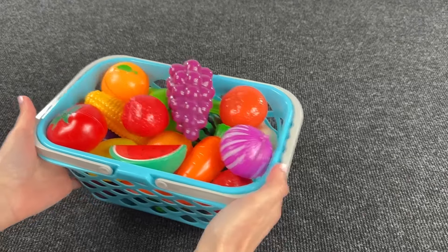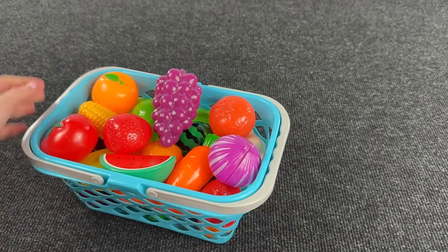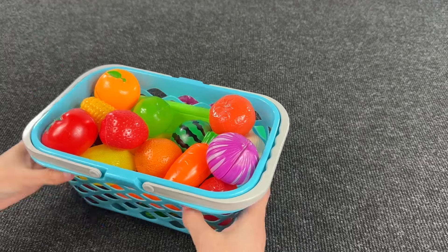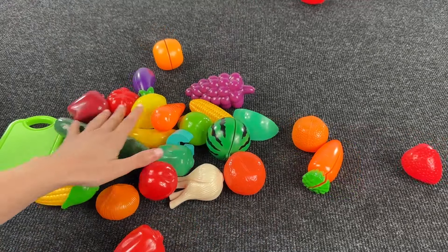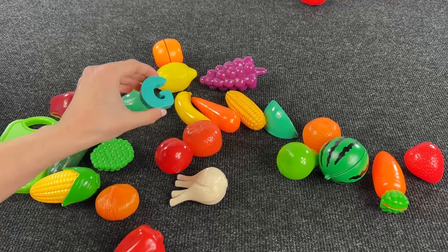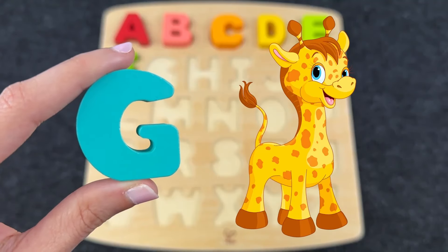It's a fruit basket! Let's find the next letter! Can you see the next letter? It's the letter G! G is for Giraffe!